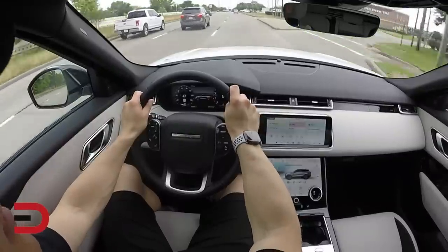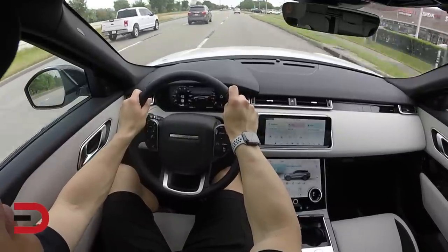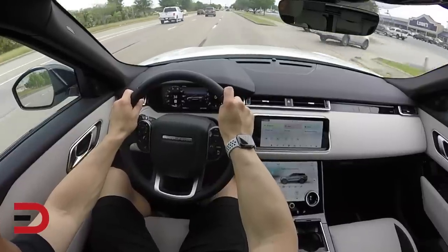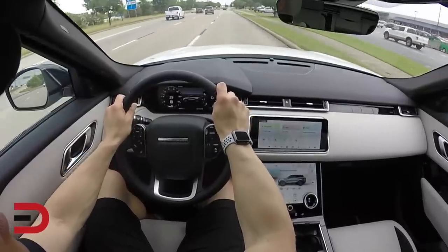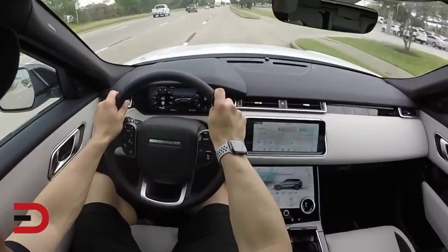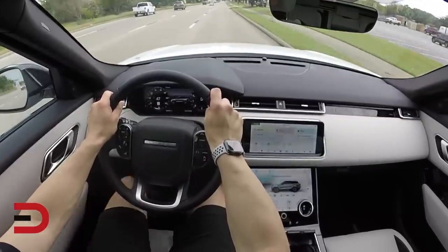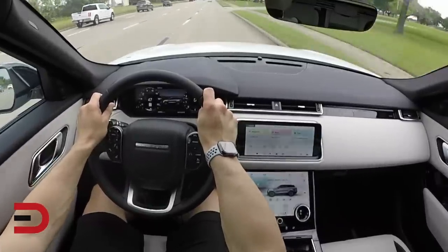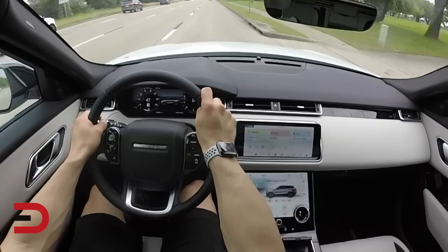Two of the Velar's engines are very efficient for a luxury midsize SUV. The standard four-cylinder returns 21 city and 27 miles per gallon on the highway. The optional turbo diesel is rated at 26/30, which can save you an average of $500 in fuel costs each year over the base engine, according to the EPA. Gas mileage drops to 18/24 with the supercharged V6.